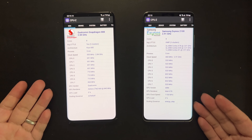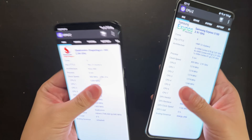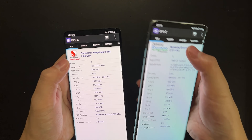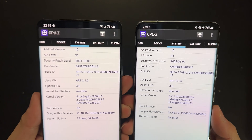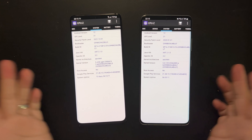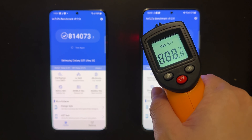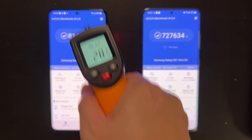Welcome back to Golden Reviewer. Here are two Galaxy S21 Ultra units — the one on the left is the Snapdragon version and the one on the right is the Exynos 2100 version. It's almost one year after they were released and both have been updated to Android 12. Let's do a final comprehensive benchmark comparison between these two processors, right before the next generation comes out in the Galaxy S22 Ultra in a couple of weeks.